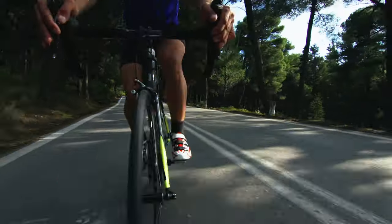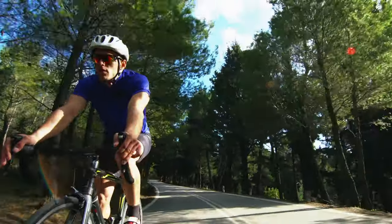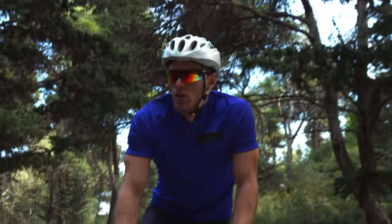A derailleur does its best work on a long ride where you get a slight change in terrain or the wind changes and you can make a small gear adjustment. An internal gear doesn't give you that kind of fine tuning, which doesn't seem as necessary when you're just going to work and back, grabbing a coffee, or doing errands — which is most of what you do on a city bike. But an internal gear will give you the range you need. You can buy internal gears in a three-speed variation for flat terrain, a seven-speed for hilly terrain, an eight-speed with almost the same gear range as a 27-speed derailleur system, and all the way up to a 14-speed system that has more gear range than any derailleur on the market.